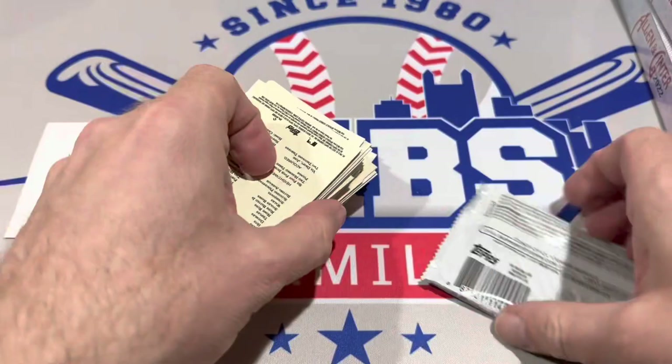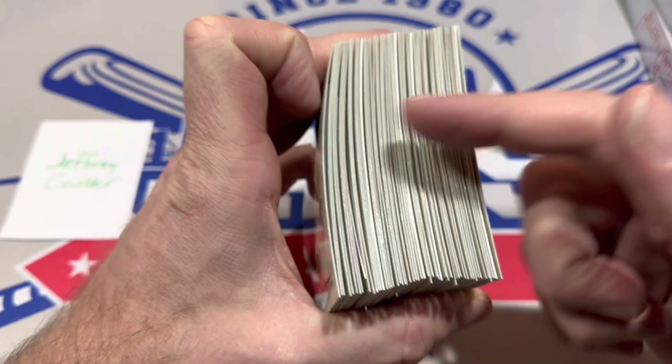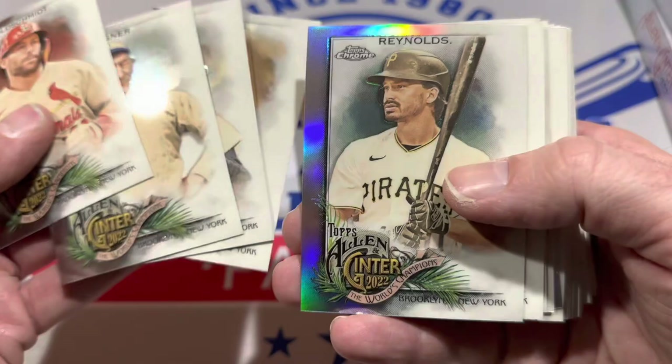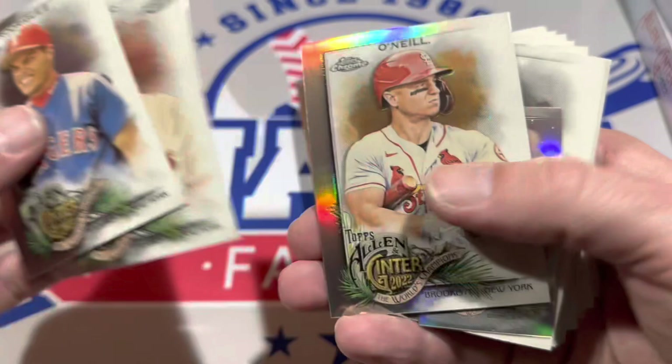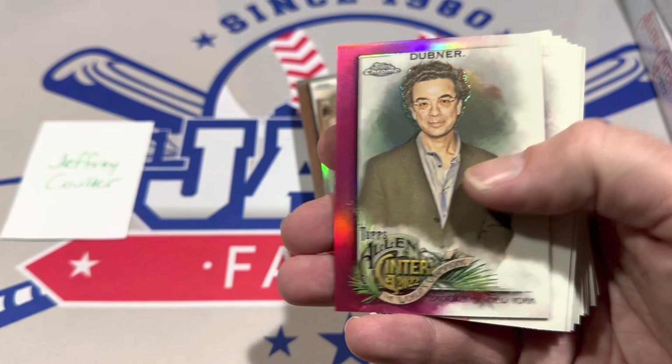I'll do my best to squeeze every penny out of this for you, Jeff. I'll be selling off the best cards as we go. Right here I can already see four numbered cards by that white card stock. So here we go with our Allen and Ginter Chrome box. I'll take out the refractors and minis and try to do something with those, since people do like the minis and some collectors chase that mini set.